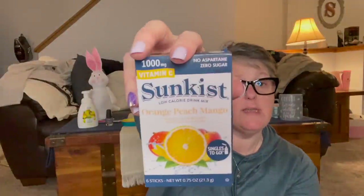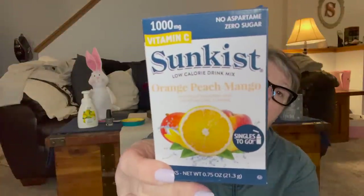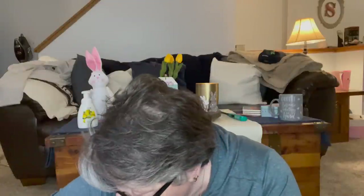I grabbed one of these orange peach mango drink mixes — 1,000 milligrams of vitamin C. These are great and very refreshing. I enjoy this a lot, so I grabbed one to stock up on that kind of stuff.